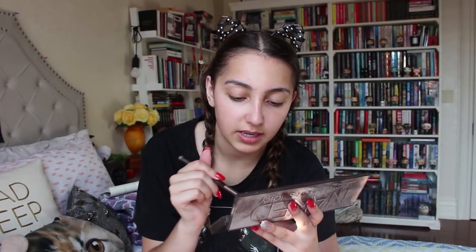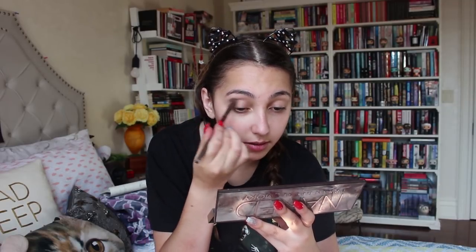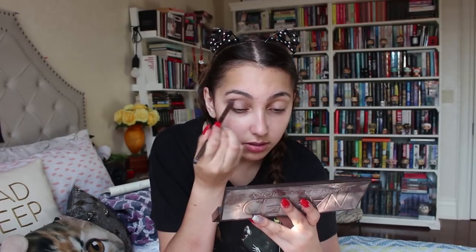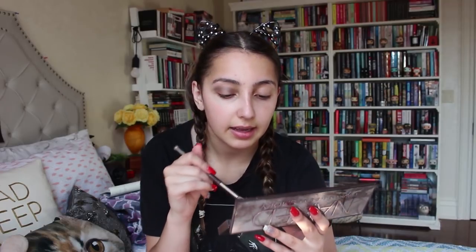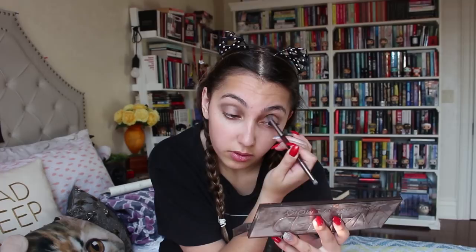I'm going to start off with the eyes, doing more of a smoky look. You guys have seen me do something very similar to this before. This is the Naked Smoky palette. I'm going to be taking one side of the brush, going into Password, which is like a light gray, and putting this into my crease. I'm debating between more of a blue or a gold look — this eye look can go more than two ways.